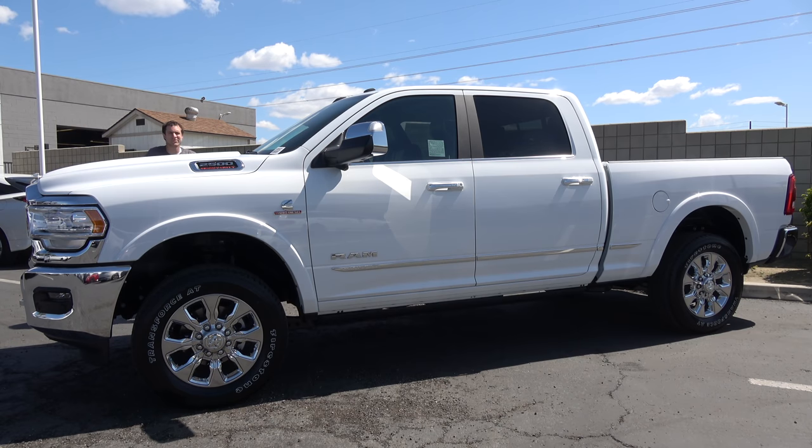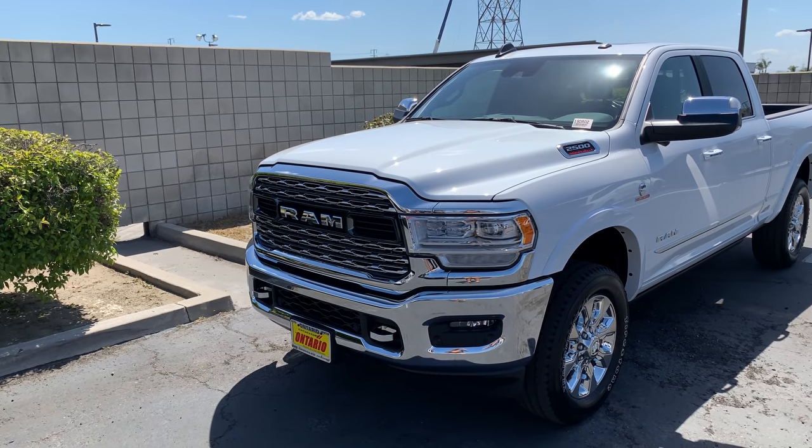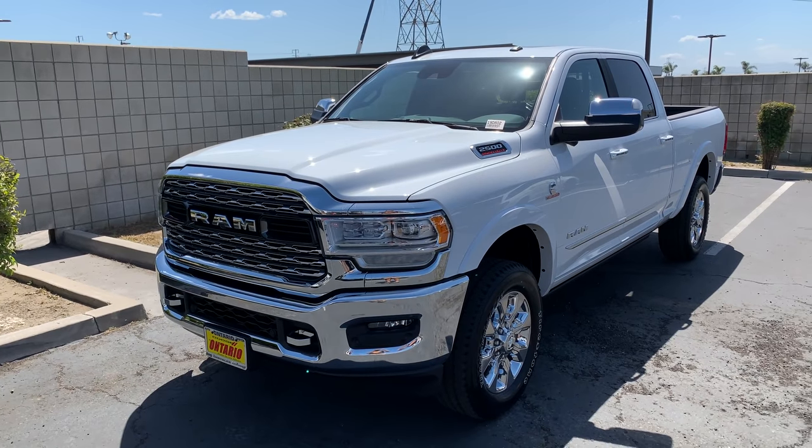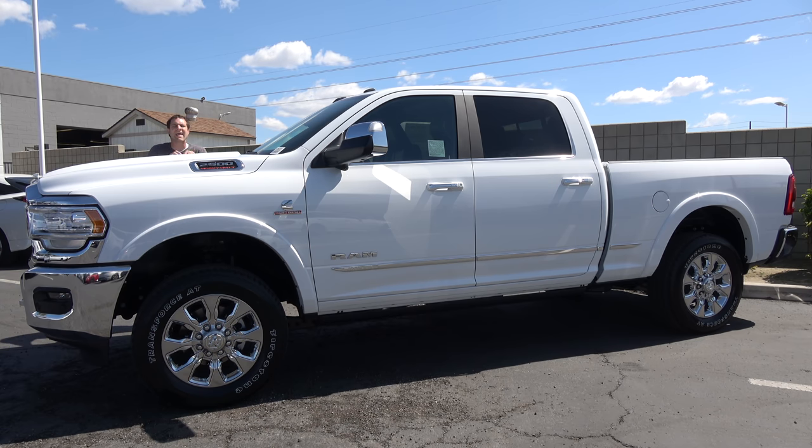This is a 2019 Ram 2500 Heavy Duty, and it is one of the toughest trucks around. The main reason is the powertrain — a 6.7-liter turbo diesel six-cylinder with 360 horsepower and 850 pound-feet of torque. And if that isn't enough, there's an optional upgrade that gives you 400 horsepower and 1,000 pound-feet of torque.